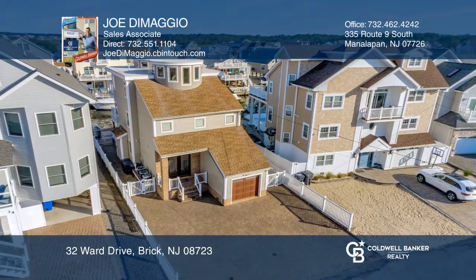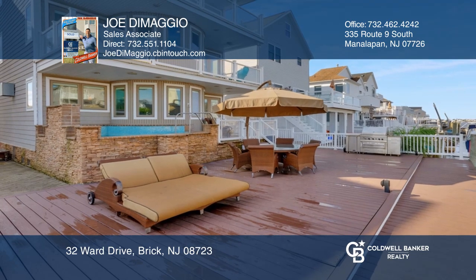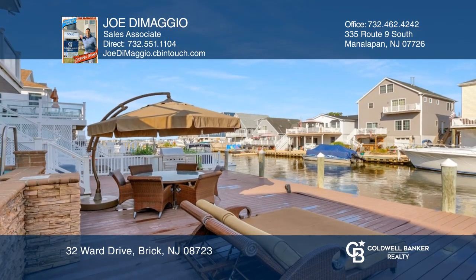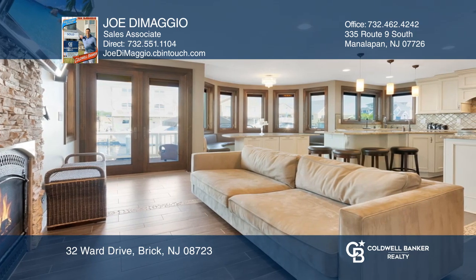Come see this custom-built waterfront retreat featuring four bedrooms, three and a half baths, and plenty of room for everyone. You will enjoy the spacious gourmet kitchen, fully equipped with state-of-the-art appliances.